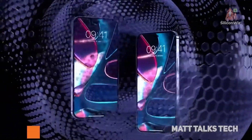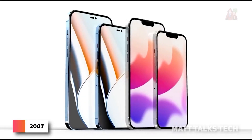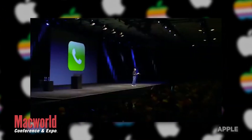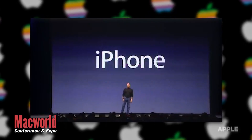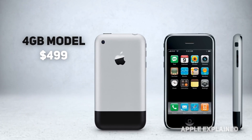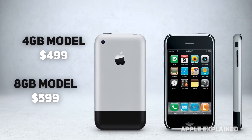The fascinating history of the iPhone began in 2007, with the launch of the first cell phone announced at the Macworld convention. The device consisted of two models: a 4GB model priced at $499 and a second 8GB version priced at $599.